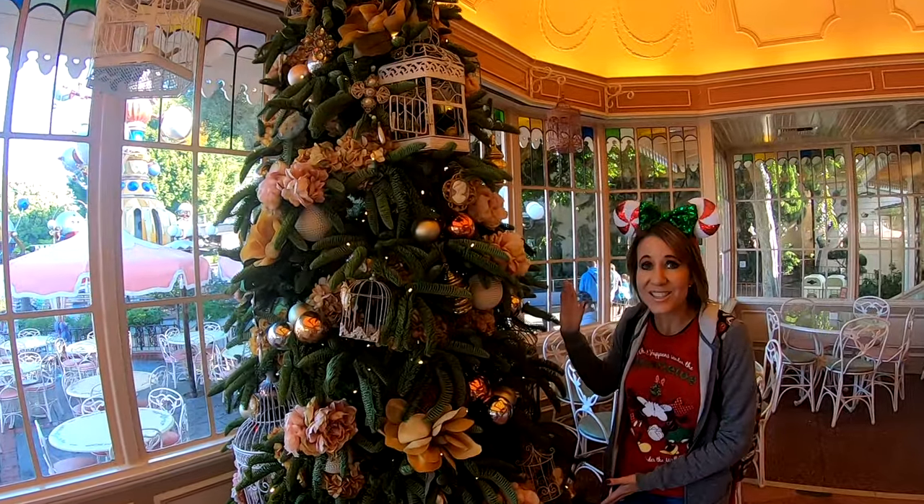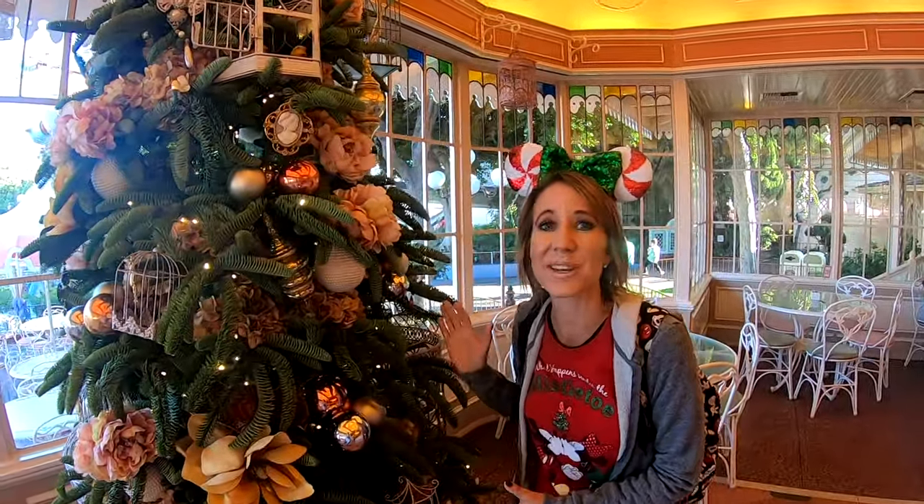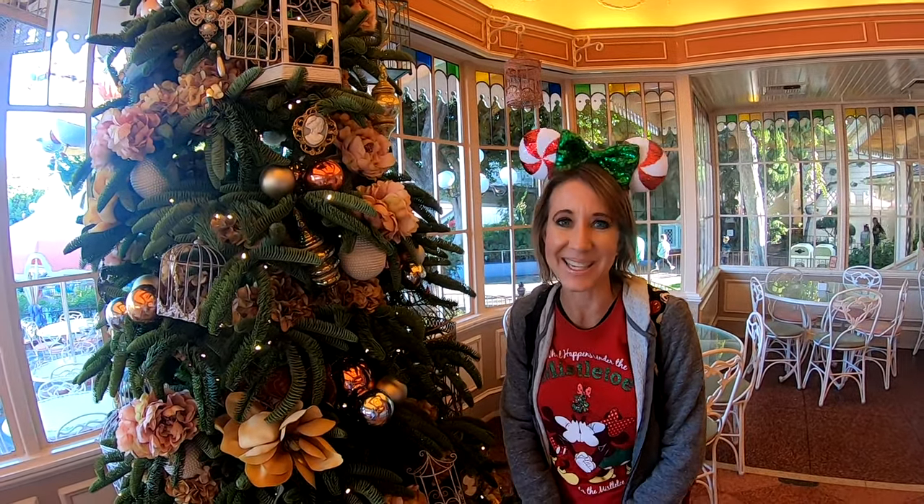Here's the tree on the other side of the restaurant with the same decorations. It's nice to have two in here so that no matter what side you sit on, you have something beautiful to look at while you eat.